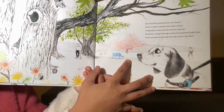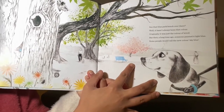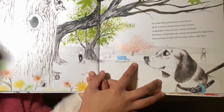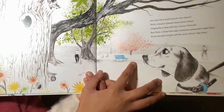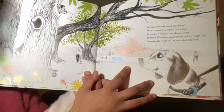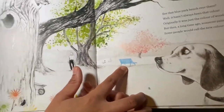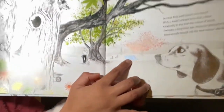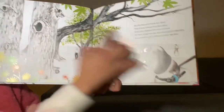See that Blue Bench over there? Well, it hasn't always been that color. Originally, it was just the color of wood. But then a long time ago, someone painted it light blue. Some people would call the new color sky blue. It was not always this blue color — someone painted it, and it's always been there.